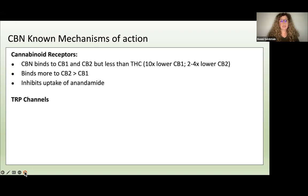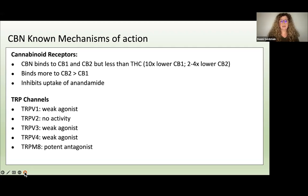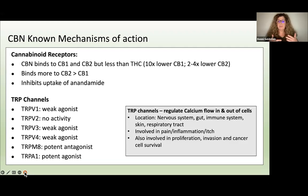Additionally, we know that CBN works at what's called the TRIP channels. The TRIP channels are ion channels that sit on a cell wall and let ions like calcium and sodium go in and out of the cell, regulating messages. CBN has some activity at these various TRIP channels, helping regulate calcium and other ions in and out of the cell. These TRIP channels are present throughout the body and overlap with the endocannabinoid system, nervous system, gut, immune system, skin, and respiratory tract — and they're involved in pain, inflammation, and itching.